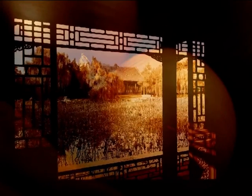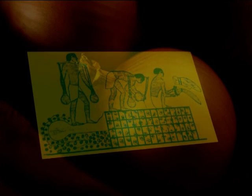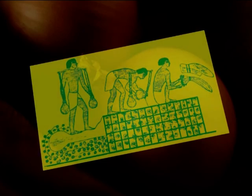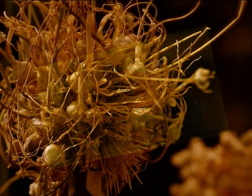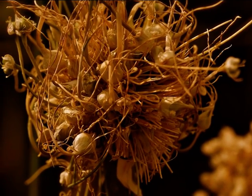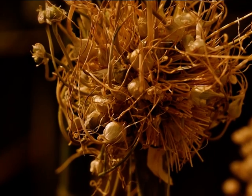Nobody knows exactly, but many experts believe the Allium Cepa originates from Central Asia, supposedly in what is now Iran, Pakistan, and China. Probably some 5,000 years ago, onions were cultivated there. Around 3,500 BC, onions must have been an important food in Egypt. Likewise, in Roman times and throughout the Middle Ages, the onion has remained on the menu to this day.